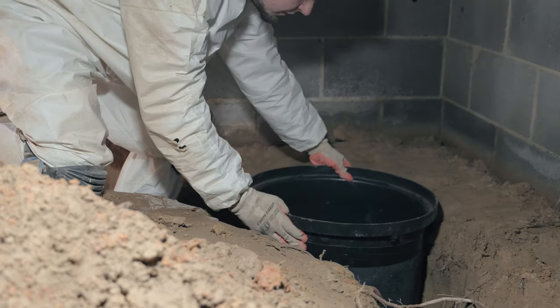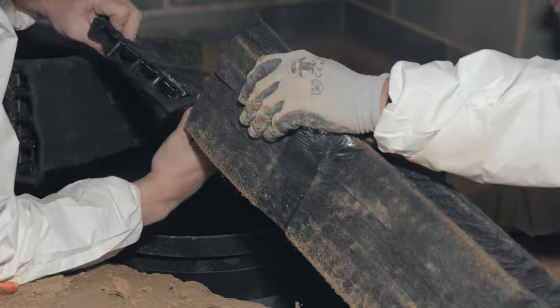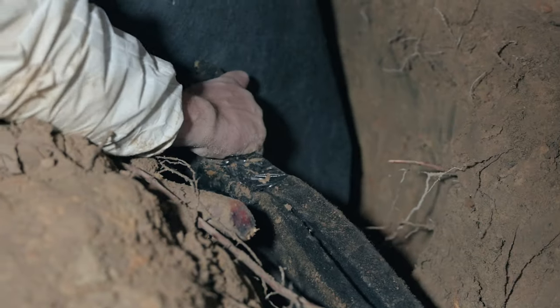Simply trench, install Hydroway, connect to your sump pit, and your water problems are solved.